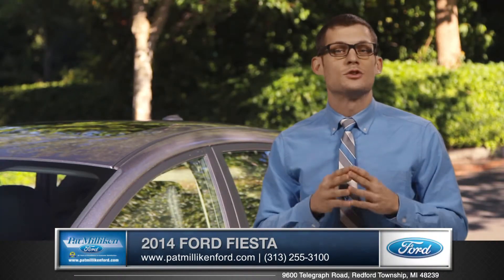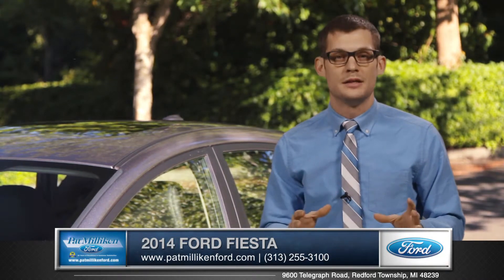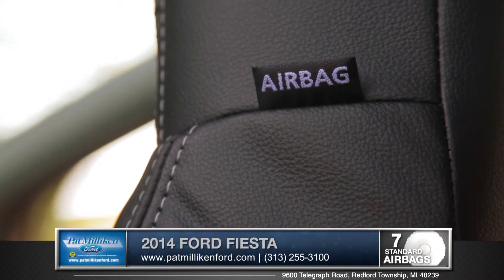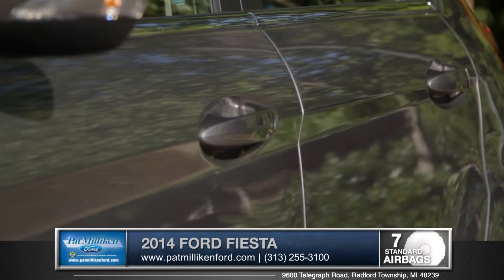At Ford, safety is always priority number one and that's why all the safety systems are completely standard. In addition to the standard seven airbags that line the interior, every Fiesta is built on a safety cage reinforced with boron steel.